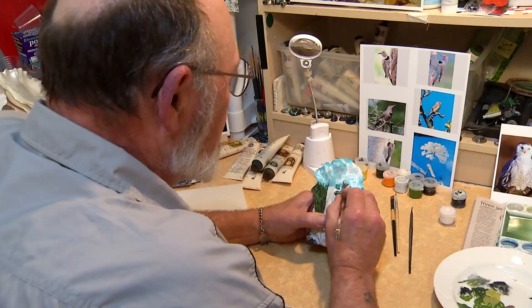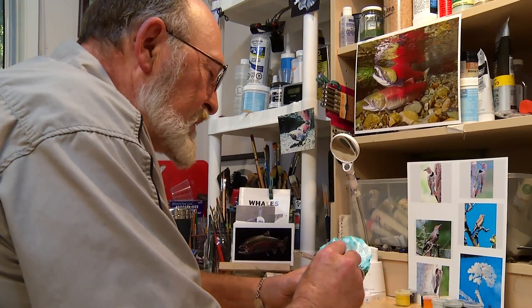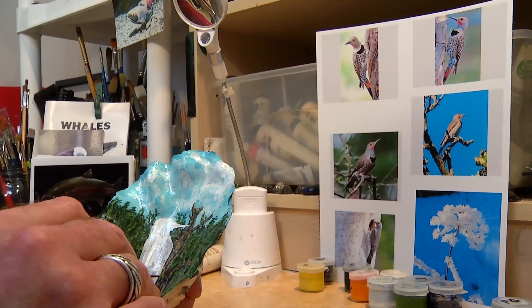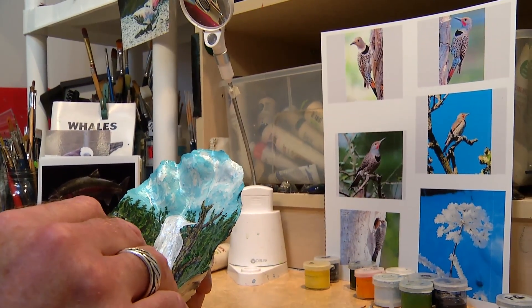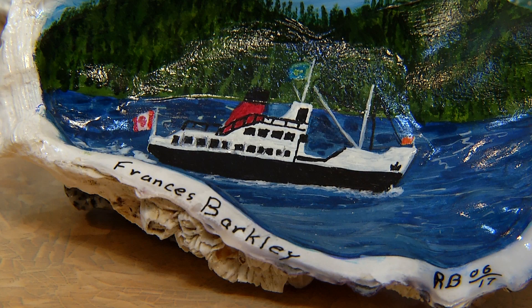I have a penchant for detail, as one of my paintings will show you. I start taking photographs, and we take photographs all around the island, all the way up to Alaska.